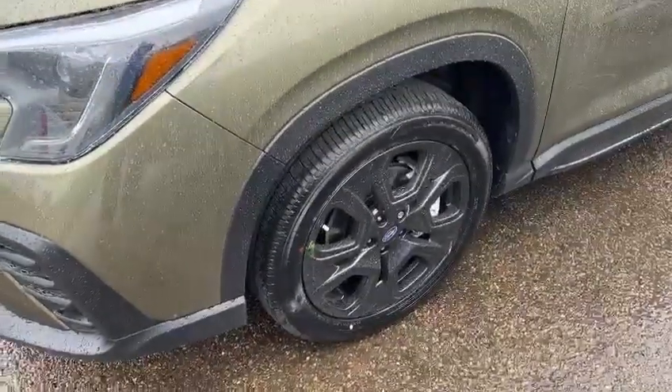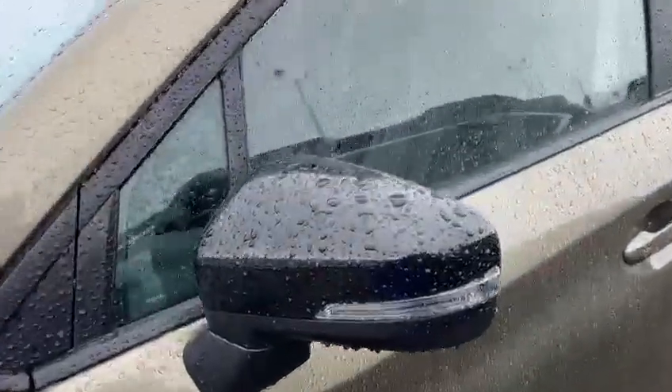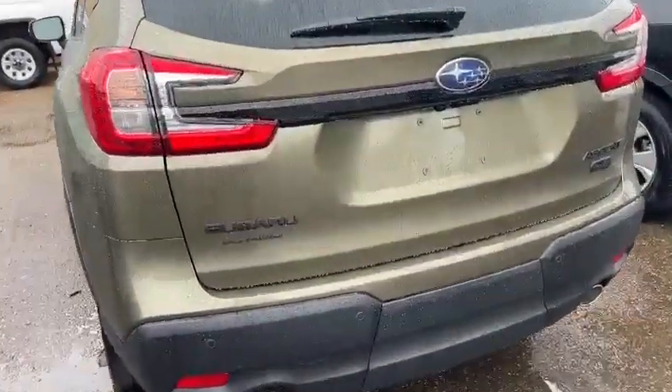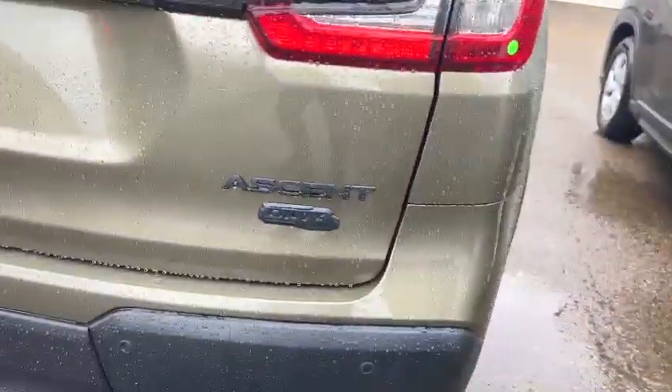For this package, we have a really nice black rim, blacked out the headlight, the black side mirror as well. And here's the back, we got a black logo with Onyx badge on here.